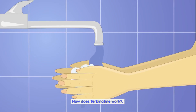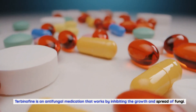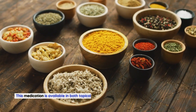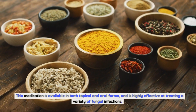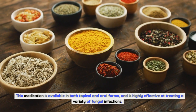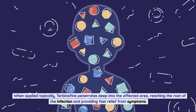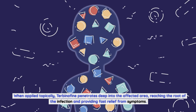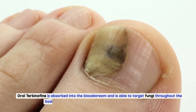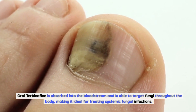How does Terbinafin work? Terbinafin is an antifungal medication that works by inhibiting the growth and spread of fungi. This medication is available in both topical and oral forms, and is highly effective at treating a variety of fungal infections. When applied topically, Terbinafin penetrates deep into the affected area, reaching the root of the infection and providing fast relief from symptoms. Oral Terbinafin is absorbed into the bloodstream and is able to target fungi throughout the body, making it ideal for treating systemic fungal infections.